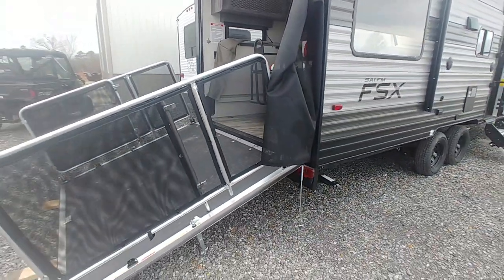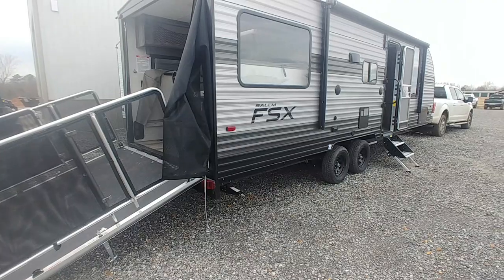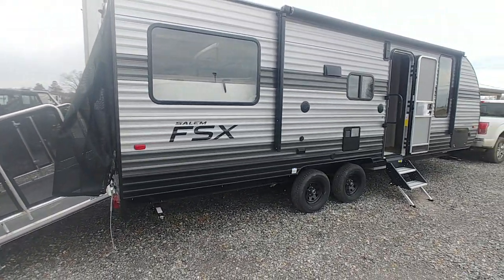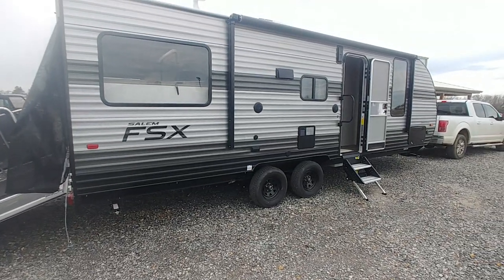We've got tons of awesome inventory in — this is just a start. Adventure Camper Sales, Elmo, Kentucky. Give us a call at 270-992-1248. Turn at the dollar store.